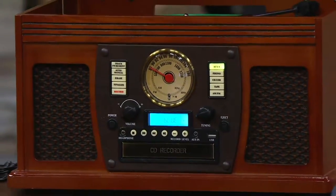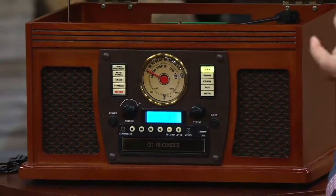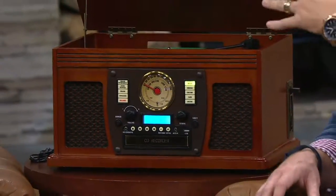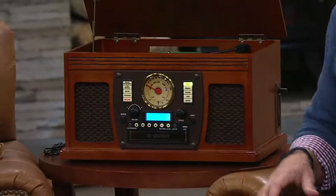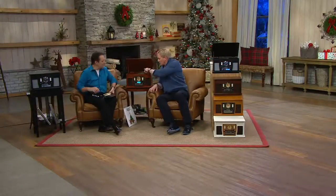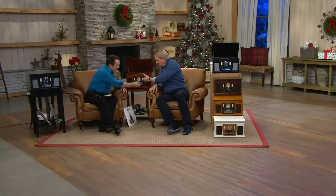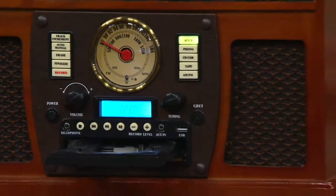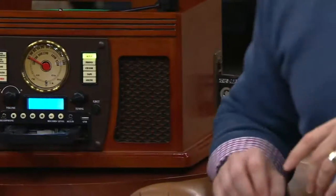When you hear it on vinyl, it's warm and wonderful. There are so many big stars today — Taylor Swift releasing albums on vinyl along with digital. And it's so much more than vinyl: you can record vinyl to CD, record it to USB, listen to CDs, listen to AM/FM, listen to your old classic cassettes. It's all here and all a possibility — only here at QVC.